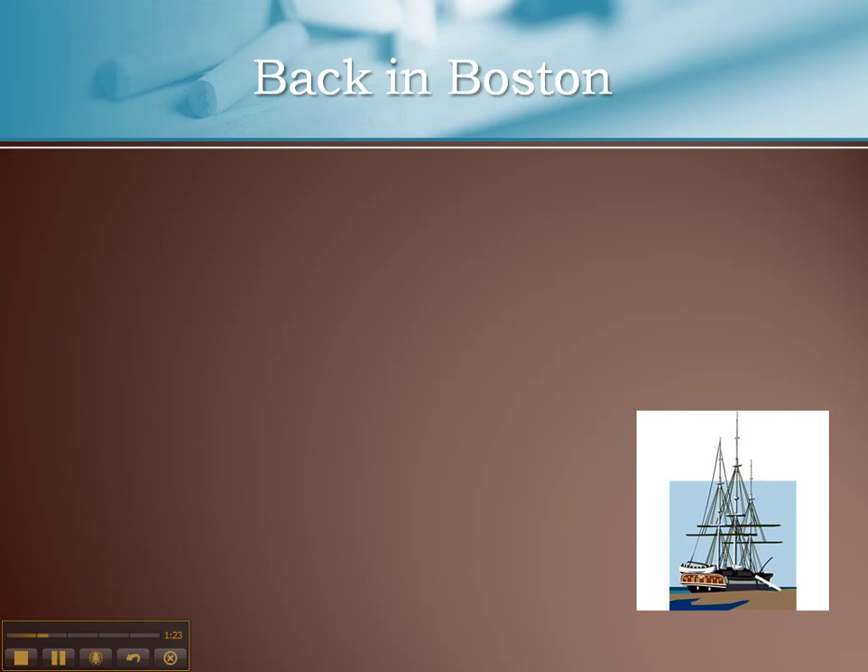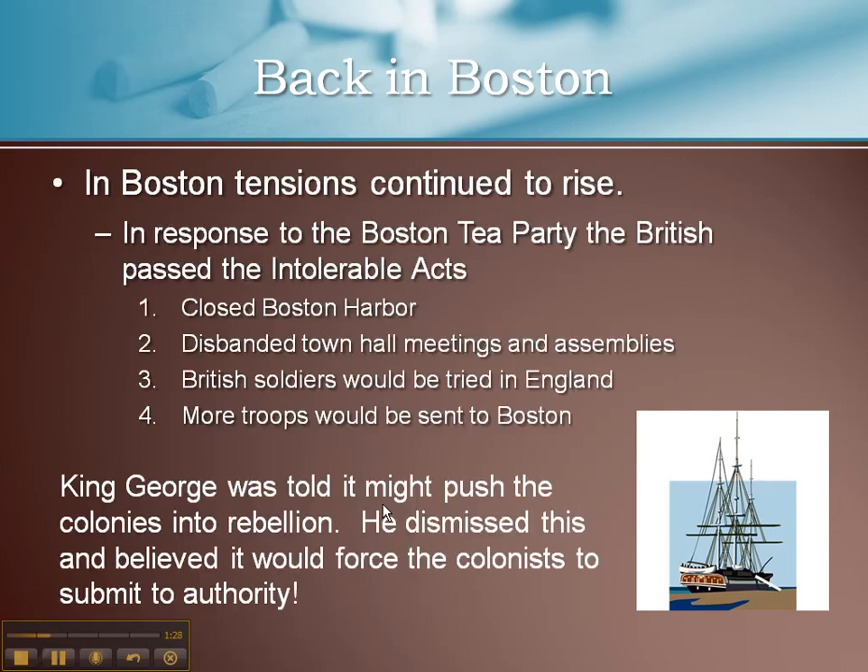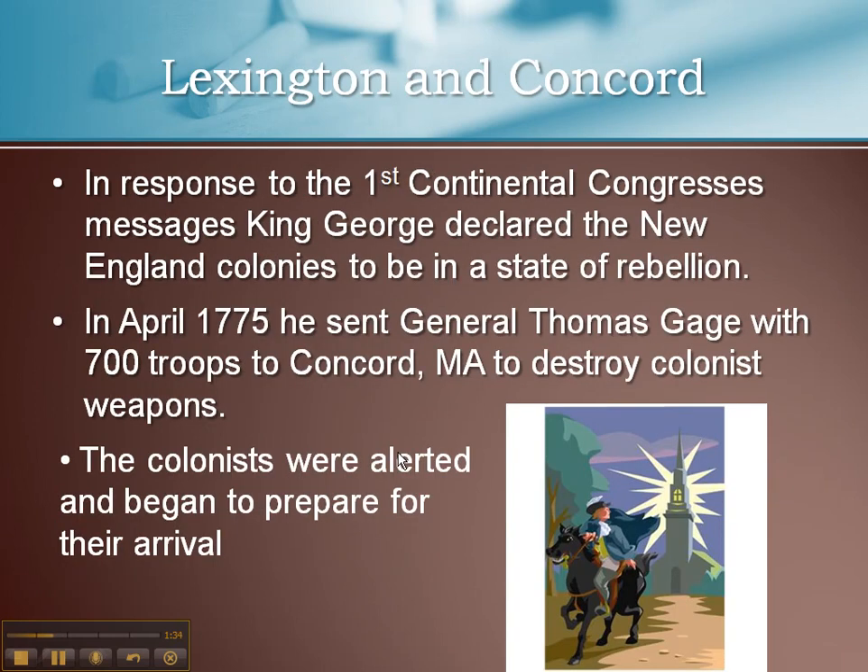So let's go back to our slides. We talked about back in Boston — a little bit of a review. Lexington and Concord. Now, in response to the First Continental Congress actually existing, the word of it got back to King George.